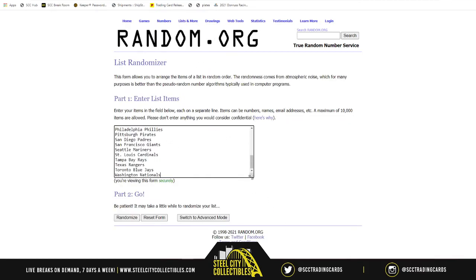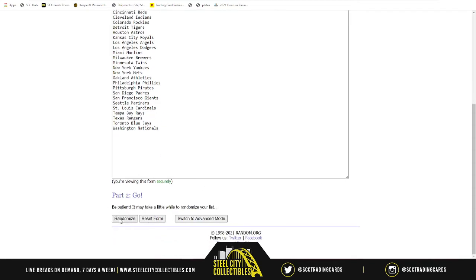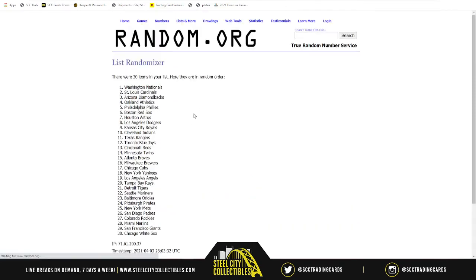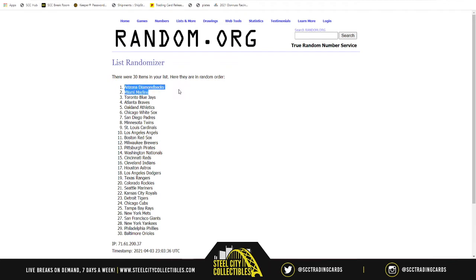You can all see the full list before I randomize them. Arizona Diamondbacks all the way down to the Washington Nationals, randomized five times — one, two, three, four, and five. We start with the Diamondbacks down to the Angels for spots one through ten.